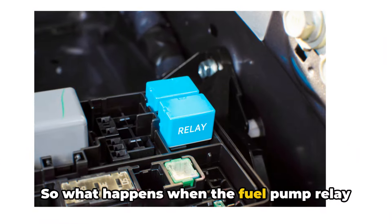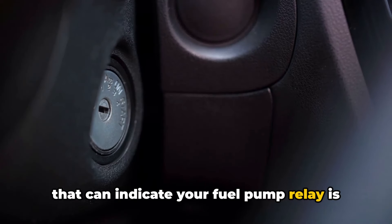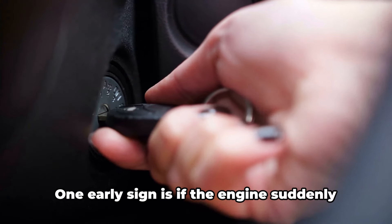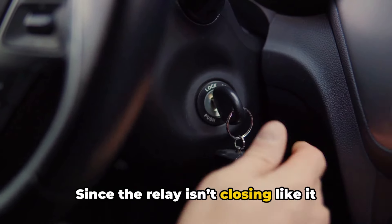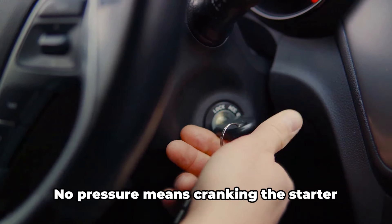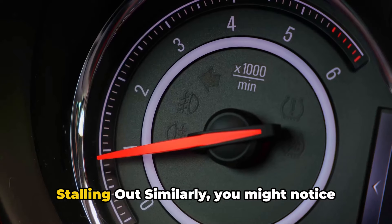So what happens when the fuel pump relay itself starts having issues? There are a few common warning signs to be aware of that can indicate your fuel pump relay is wearing out or has failed. Difficult starting: one early sign is if the engine suddenly becomes harder to start. Since the relay isn't closing like it should, the pump can't build up standard fuel system pressure. No pressure means cranking the starter has to overcome that lack of initial fuel as well.